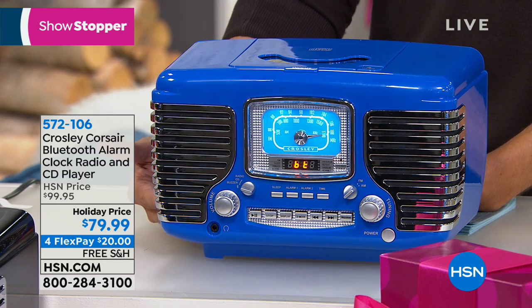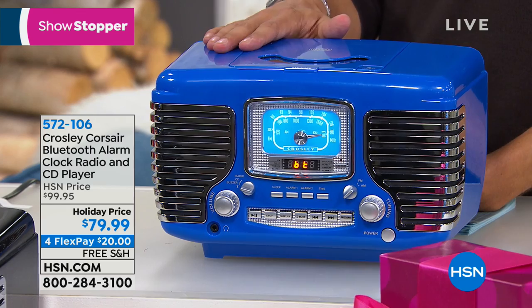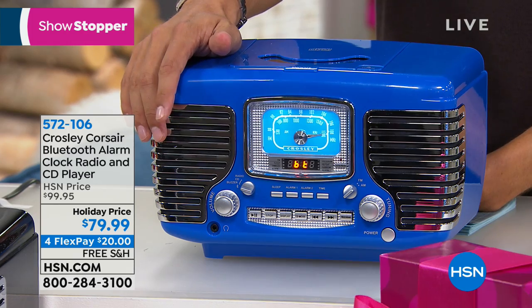We have it available for you today at $20 off. It's also on FlexPay for only $20 a month. All the connectivity and all the modes are built in for you — from Bluetooth to CD to dual alarm and clock radio — all of it at our special holiday offer.